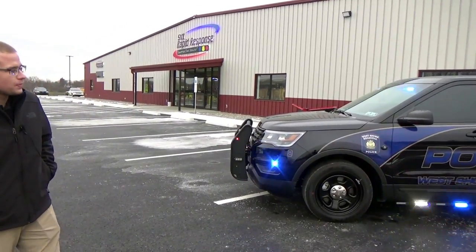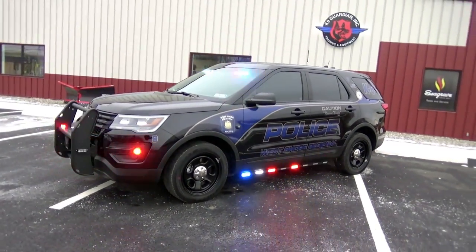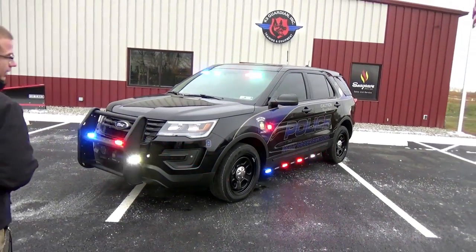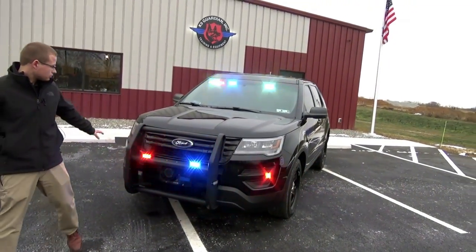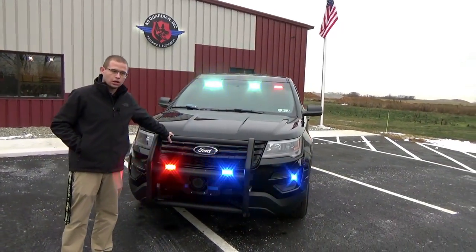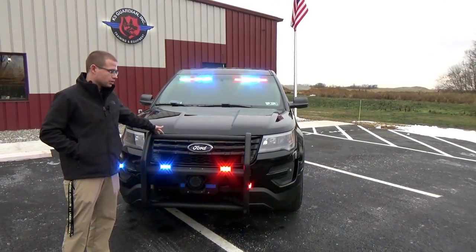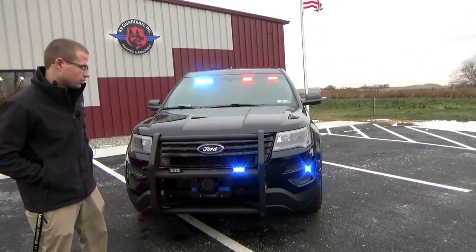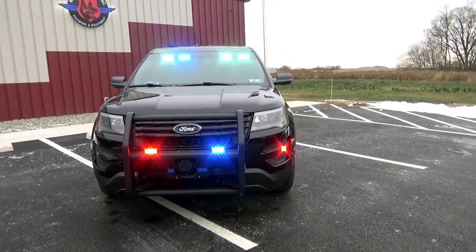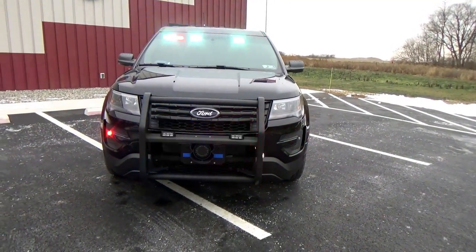We have the lights all lit up and we're going to take a quick walk around the vehicle. We have a Phoenix lighting package installed on this vehicle. Starting up front, we have the Go Rhino aluminum push bar. This is a newer coating on their push bars — it's kind of a matte rough finish. It looks pretty sharp on the cars.